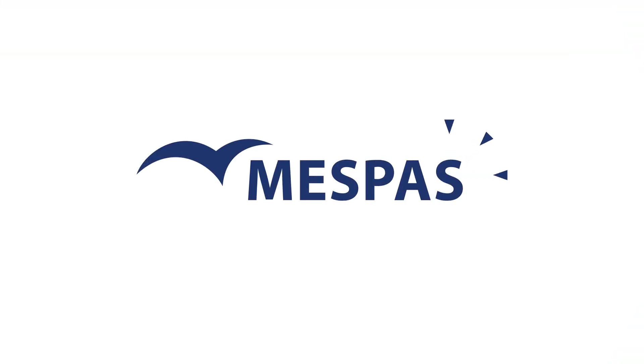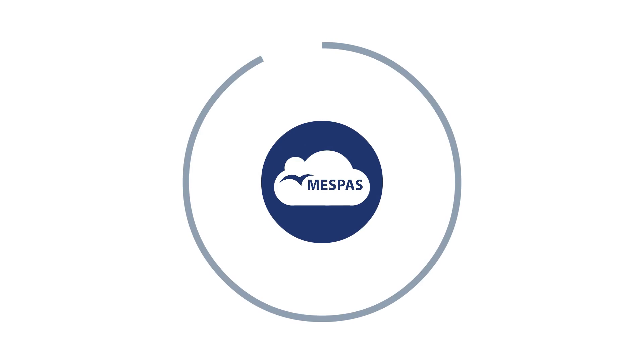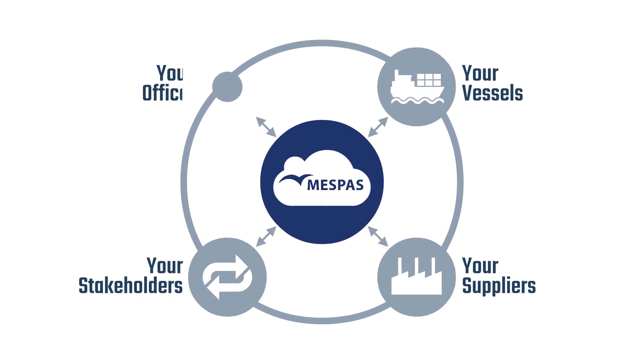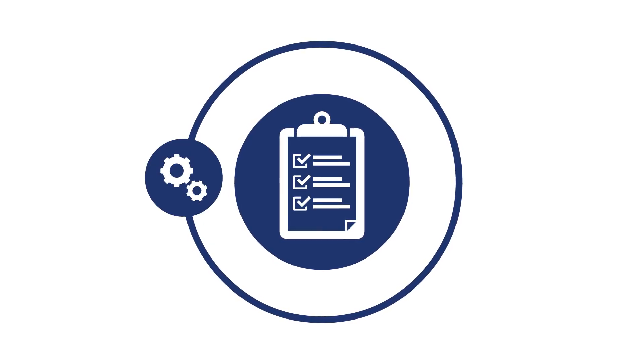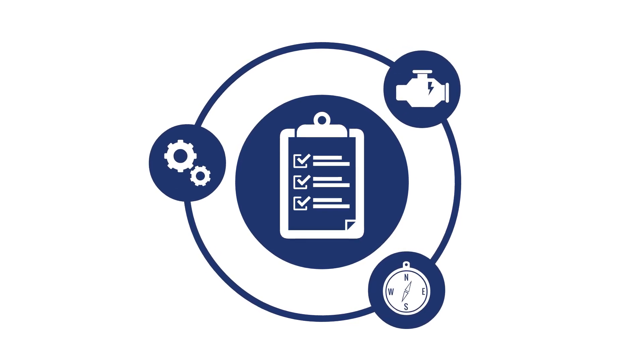Welcome to MessPass. The key to this system is the MessPass Global Database in the Cloud, a unique maritime software solution. It contains the technical details of every part and component needed for shipboard equipment, such as engines, pumps, navigation equipment, and much more.